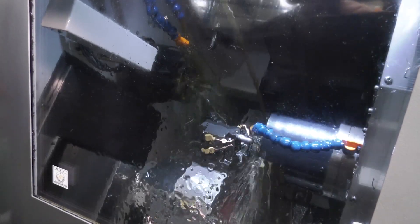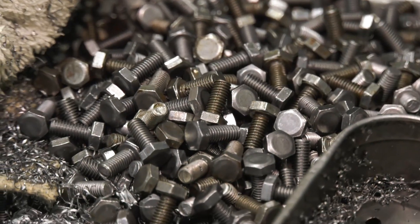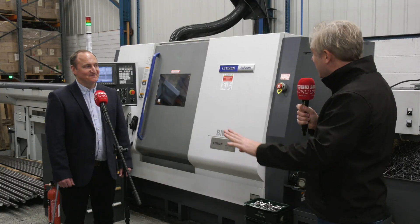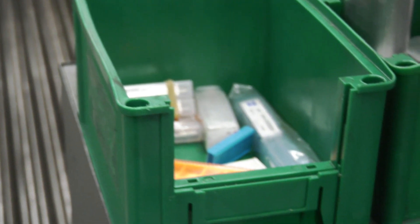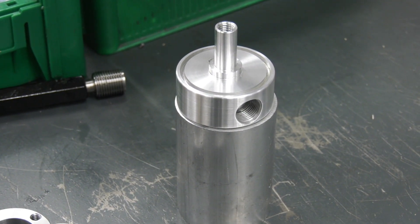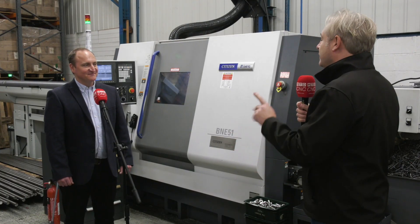The new machines have been very good - fast machines, very pleasing. For someone with pretty much zero sliding head experience, it's been a steep learning curve but enjoyable every step of the way, with great support from Warren and the team at Citizen throughout.